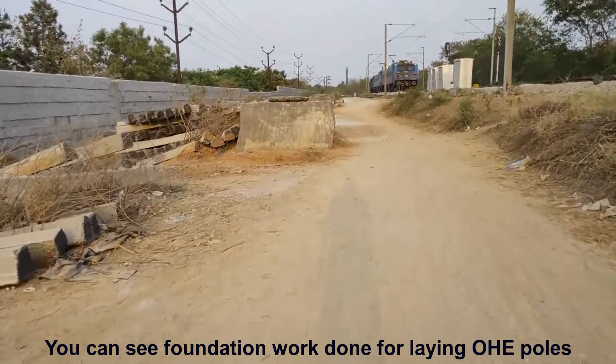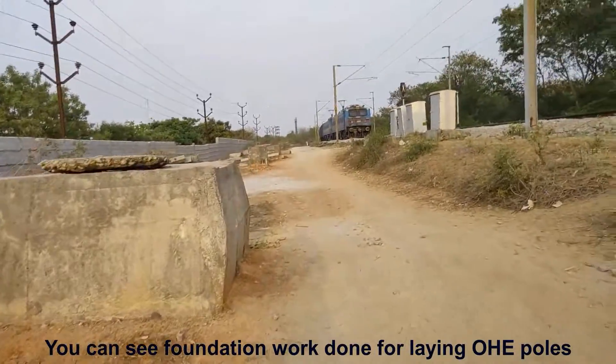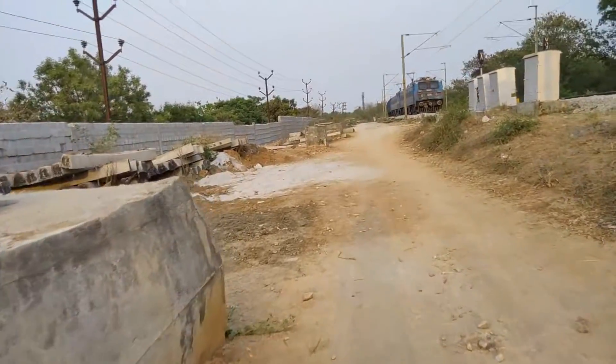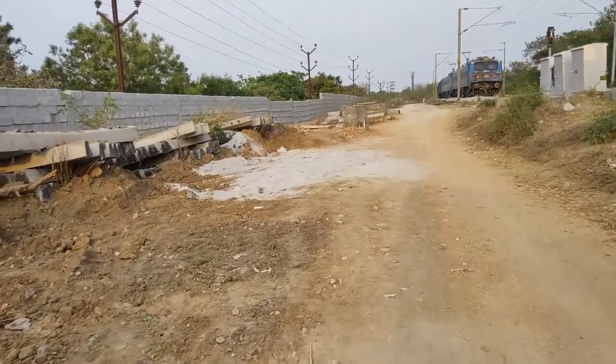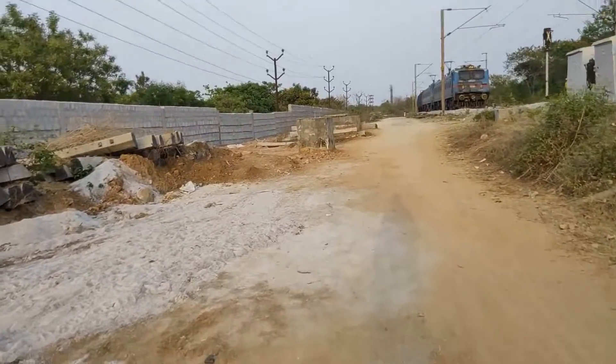As you can see, only freights are running here. This basically helps in decongesting Secunderabad station, as freights can take the bypass line from before Maulali — what we call the Maulali sea cabin.